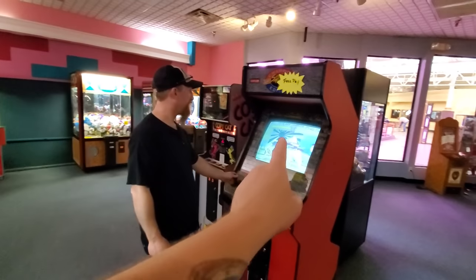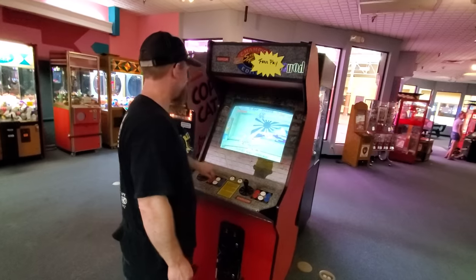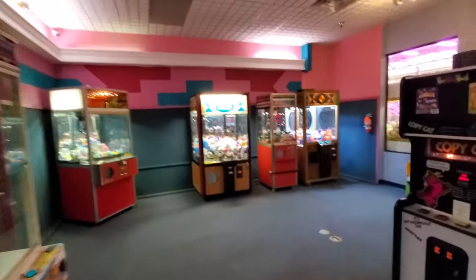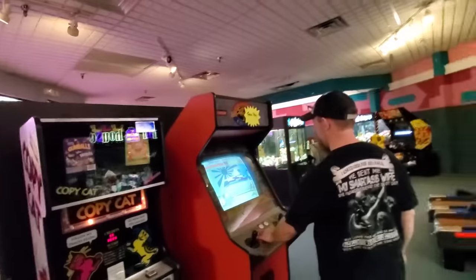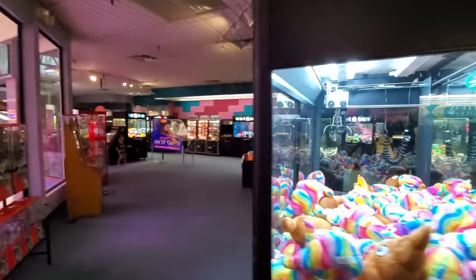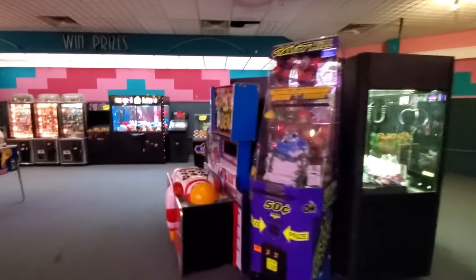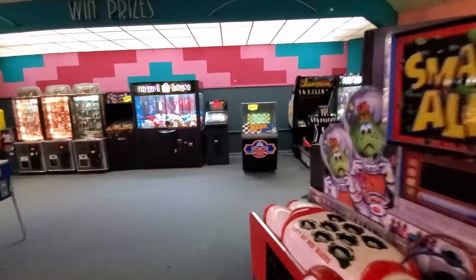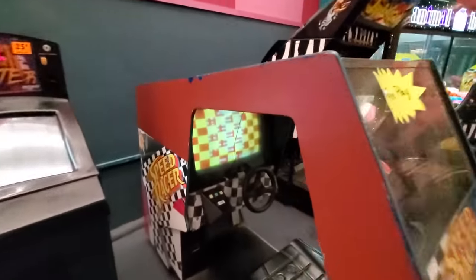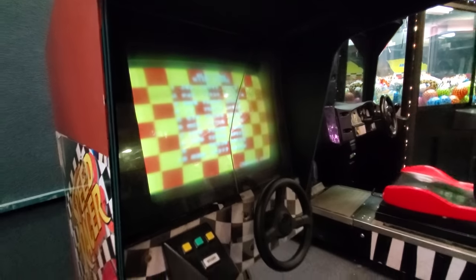Look at this guys — some of these games are set on free play. I noticed a sign when we first walked in and it said come play free. Richard's kicking some butt on Street Fighter. And he pointed out another one over here — Speed Racer, where you sit down and play. Look how blurry it is though, and a cracked screen. What the heck was somebody doing in here?